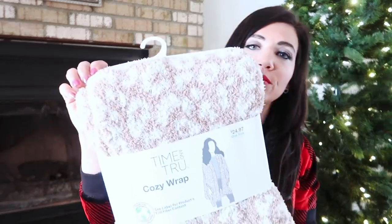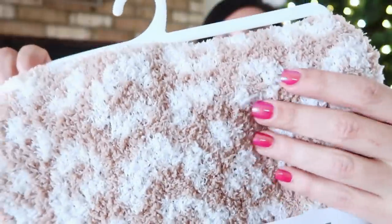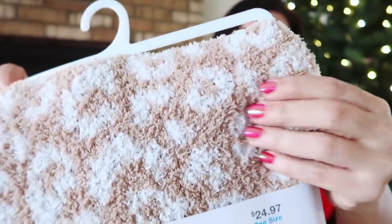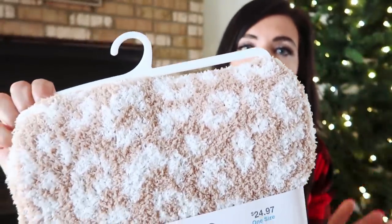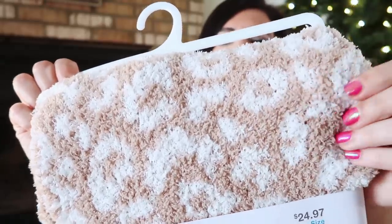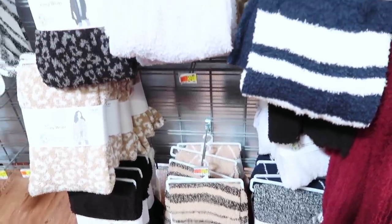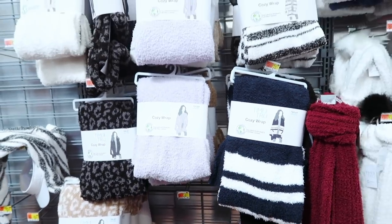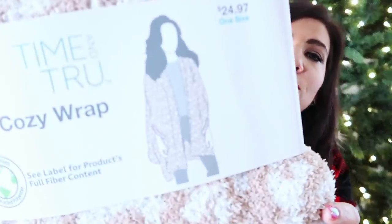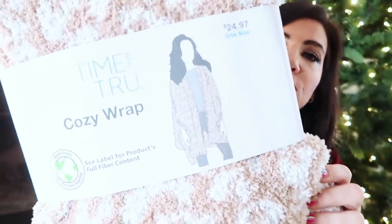Very simple and easy to use — I know they're going to love this one. The next gift is from Time and True — the cozy wrap. It's very similar to that super expensive blanket brand we know and love, but at a crazy-good price. It's super cozy and plush in the neutral leopard print, and it also comes in a bunch of different other prints and colors. These are under $25. We all know someone that's always cold, and it has little slits for the arms to come out.